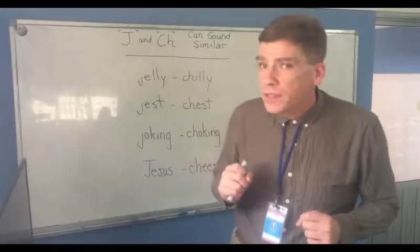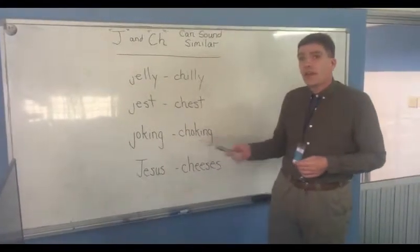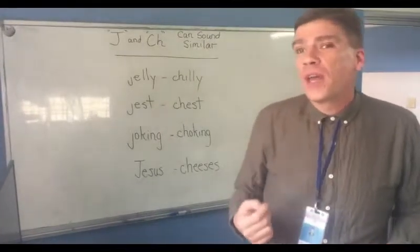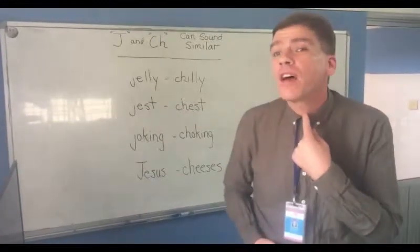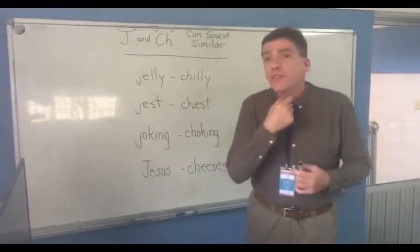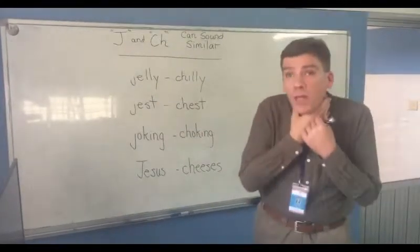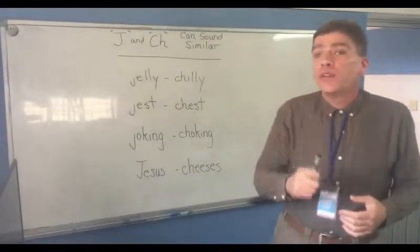Let's look at another example: joking and choking. Well, joking is kind of like jesting — it's to try and make someone smile, try and make them laugh. Choking? That's when I have food stuck in my throat and I can't breathe. You don't want to be in a restaurant with food stuck in your throat, stand up and say I'm choking, and have your friends think you're saying I'm joking. You need help — you don't want people sitting there laughing at you when you're in distress.